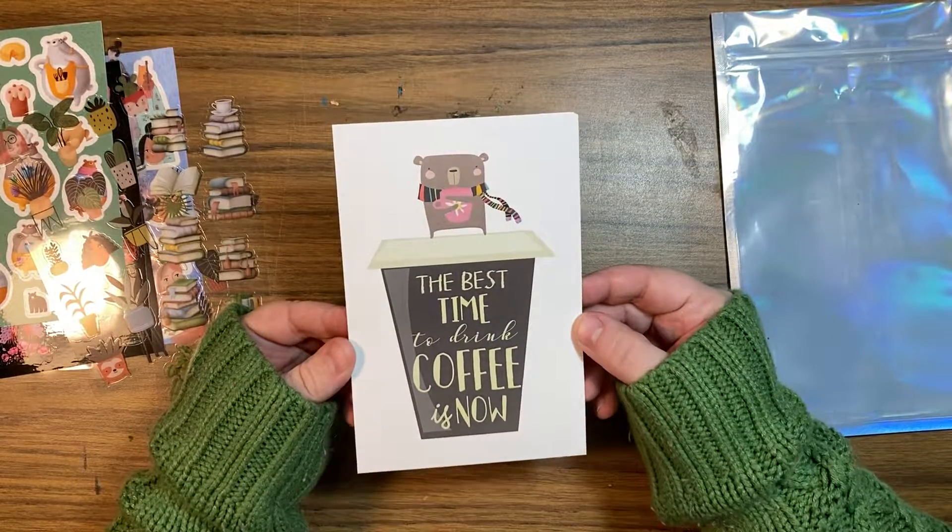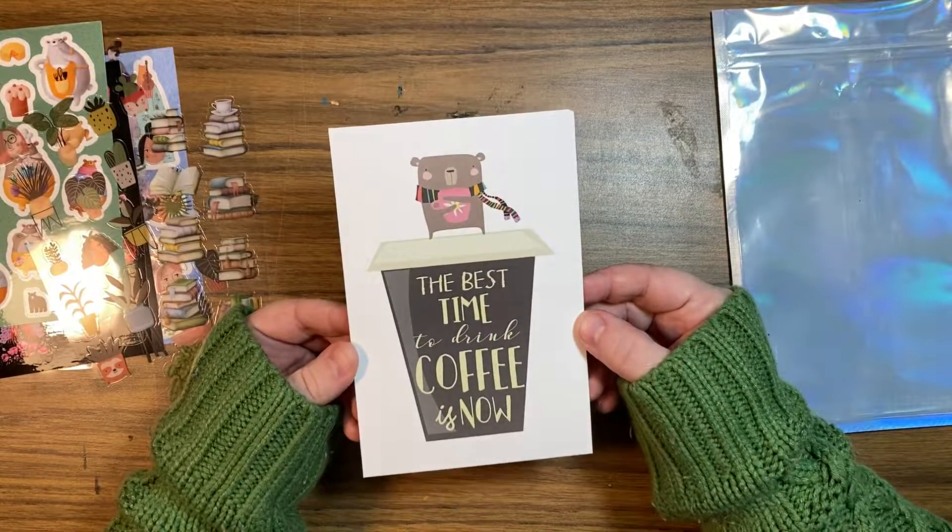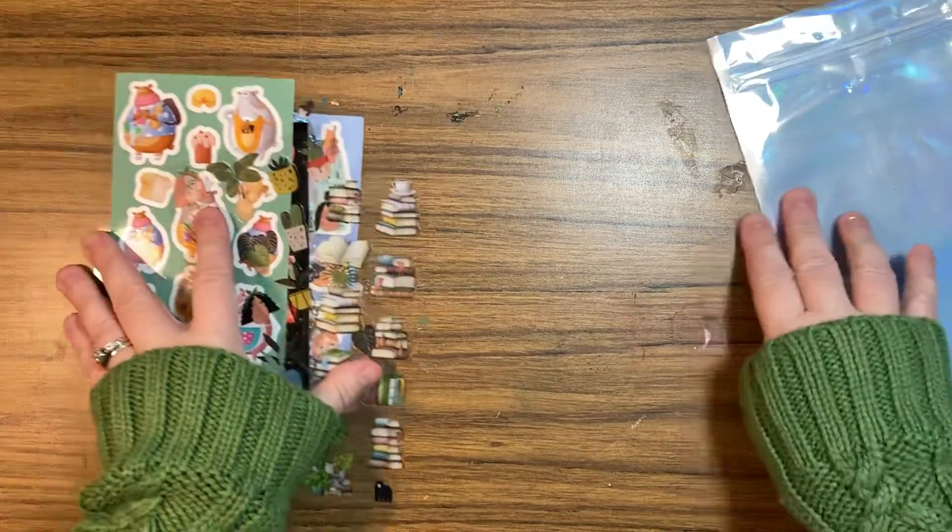The best time to drink coffee is now — agreed, agreed. What do you think Artemis, huh? Is it right now?